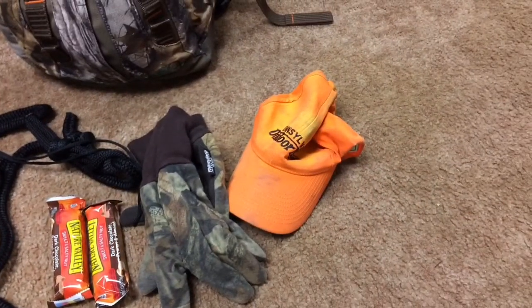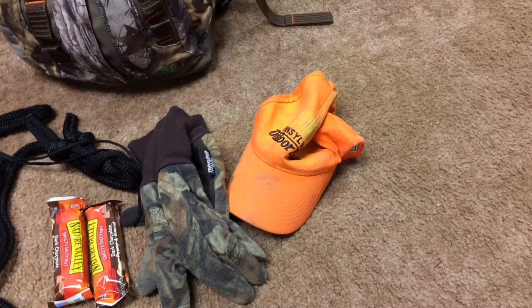I also have an orange hat. Fall turkey season runs into deer season, so when you're moving to your stand you need to have your orange on to stay legal. It's also just good to have in deer season in case you forget a hat — in gun season, if a game warden sees you without orange, you're going to get cited. I always carry an orange hat, especially with fall turkey season running alongside deer archery and gun season.